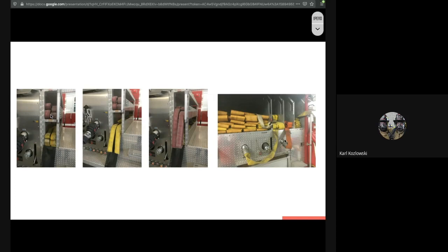The rear of our apparatus has two pre-connects in two-and-a-half inch — one with a smooth bore and one with a combination nozzle. We also have dead lay connected to our blitz fire. If you start thinking, you can start adding up all of these lengths of hose for our initial question when we started the drill.